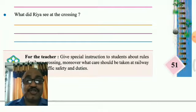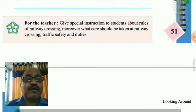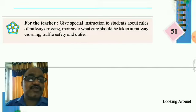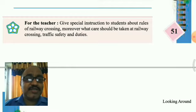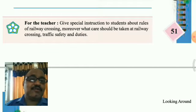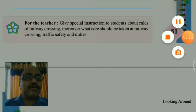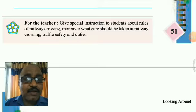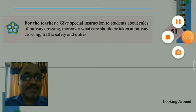What did Rhea see at the crossing? She saw many types of vehicles there. The teacher has to give special instructions to students about the rules of the railway crossing. Moreover, what care should be taken at the railway crossing — traffic safety and duties we also have to follow — is given there. Friends, we will see more about this lesson afterwards. Till then, please read this lesson very carefully, and Lesson 6 PDF I will also send you very soon. Thank you.